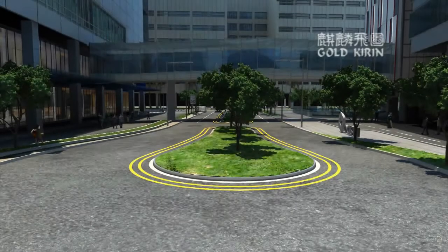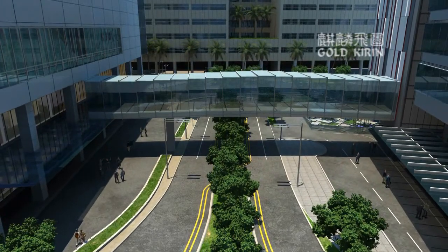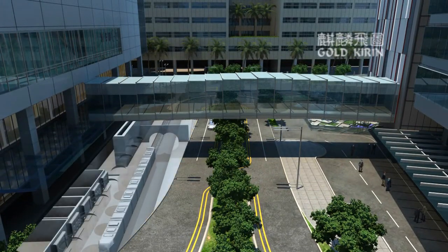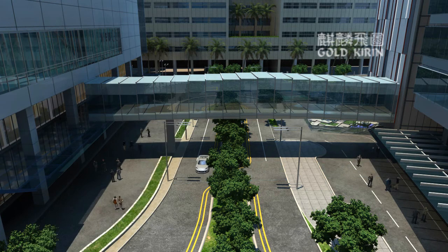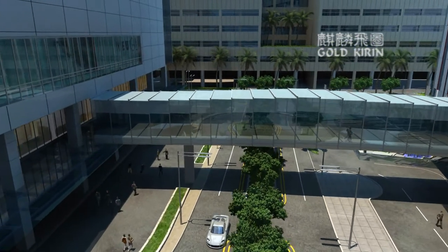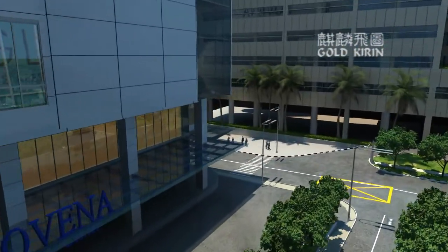Linked to Novena MRT station by an underpass, Novena Specialist Centre is easily reached by travelators for busy commuters. A smart network of linkways shortens the travelling time between Novena Specialist Centre and the surrounding medical institutions.